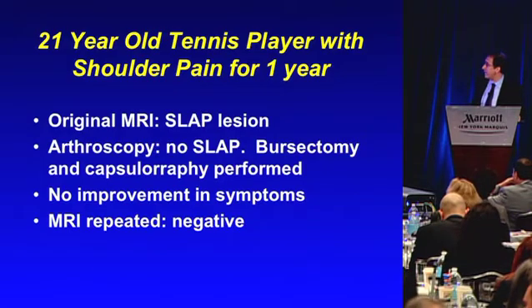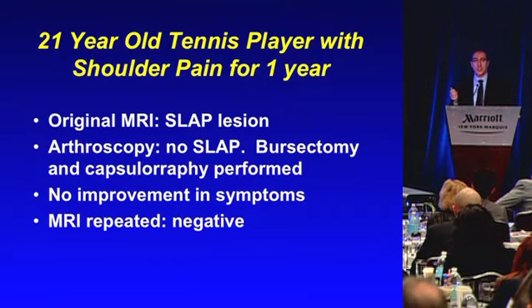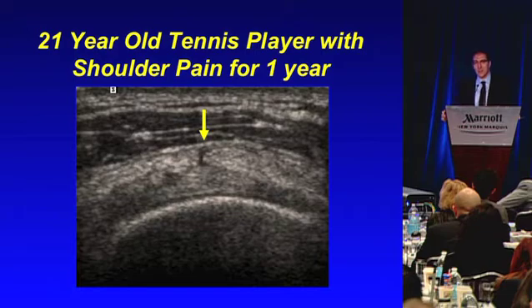Here's another such situation — a 21-year-old tennis player with shoulder pain for one year. This is more dramatic: she had an MRI showing what's called a SLAP lesion, which is a labral tear in the shoulder. She had an arthroscopy based on the MRI, which did not see a SLAP lesion. They took out the bursa and did a capsulorrhaphy — surgery on the capsule of the shoulder — and she got no improvement. She's a Division I tennis player. The MRI was repeated and was negative. We did an ultrasound together, and we saw a dark line going through her rotator cuff on the bursal side, suspicious for a tear, but the burden of proof was on us given all the prior testing without a diagnosis.